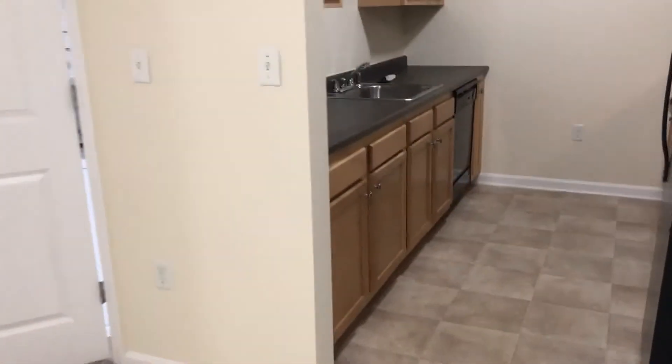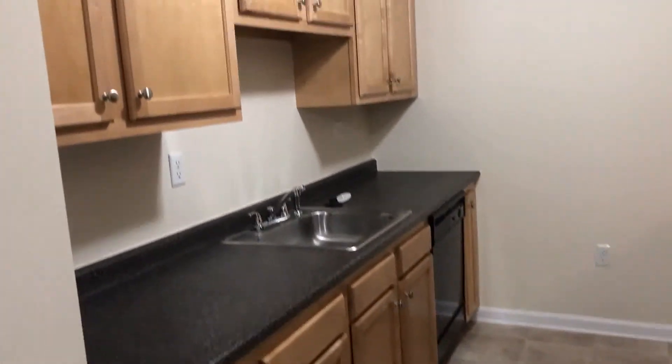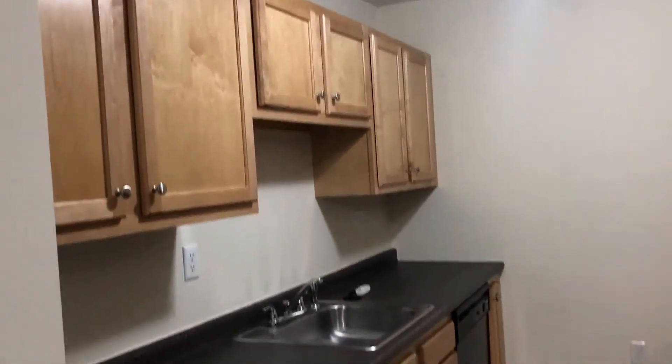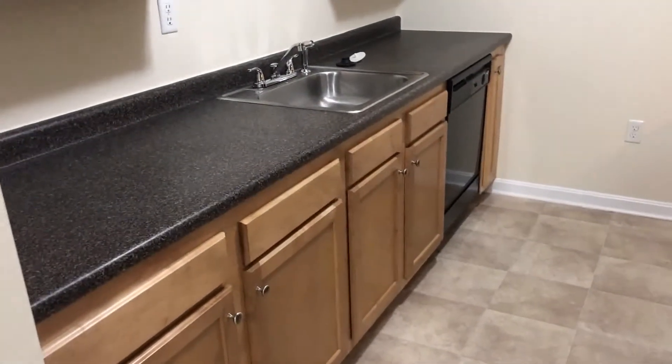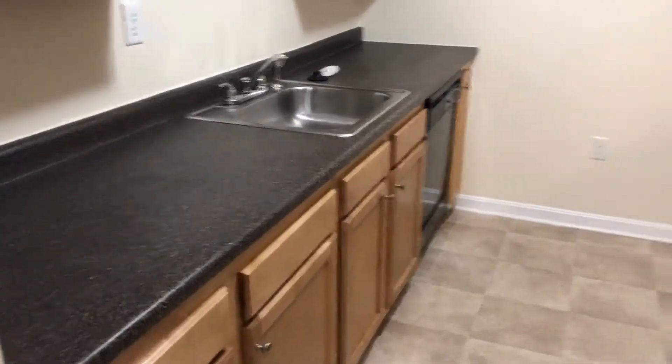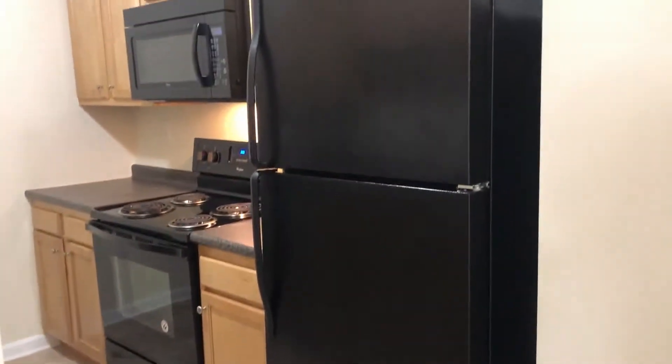We're going to start here in the kitchen. Look how many beautiful oak cabinets there are in this kitchen and so much countertop space. There's a black state-of-the-art dishwasher,